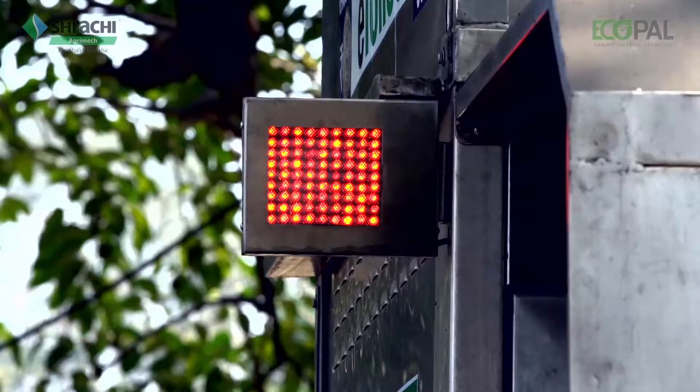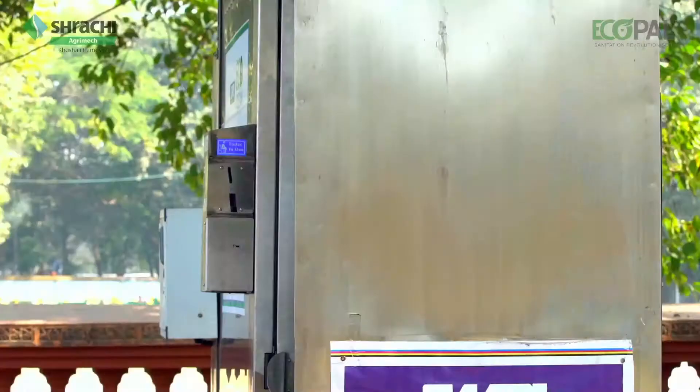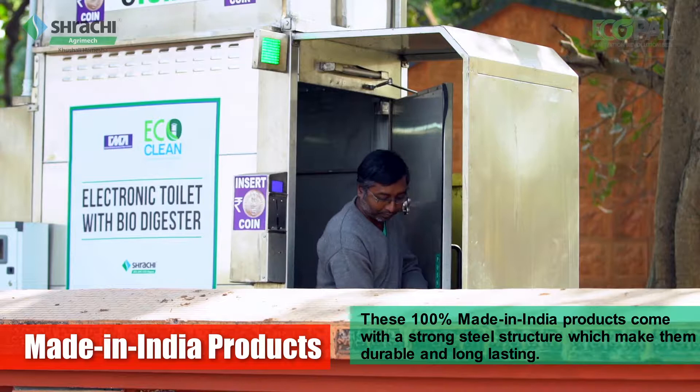The machine will clean the floor automatically. These 100% made-in-India products come with a strong steel structure which makes them durable and long-lasting.